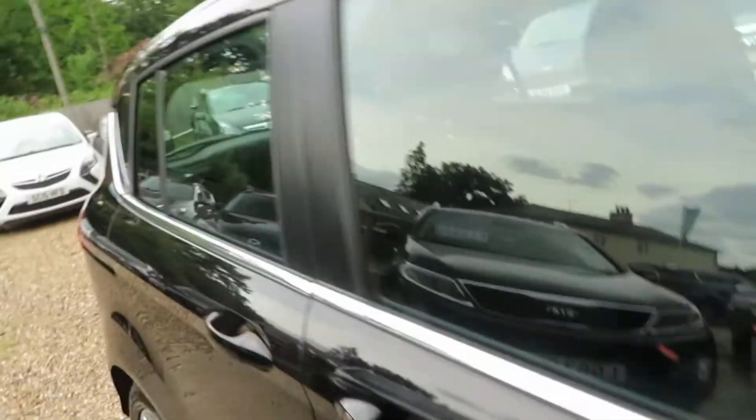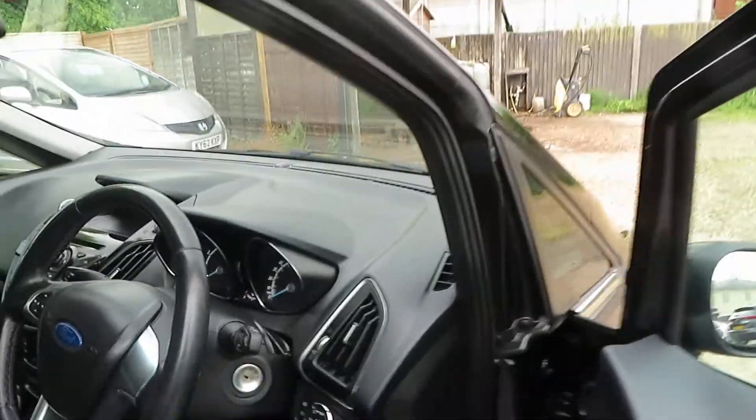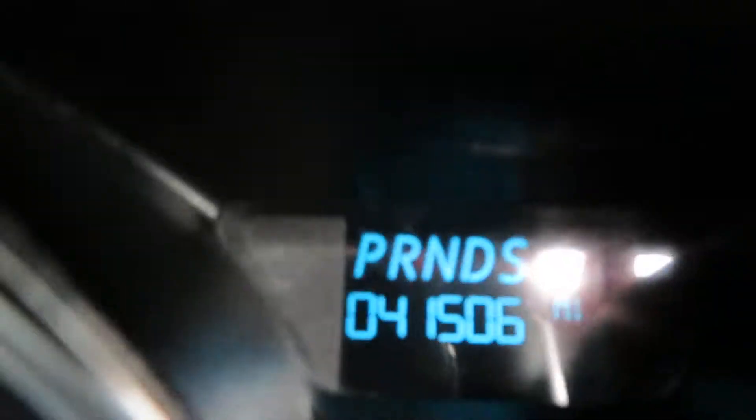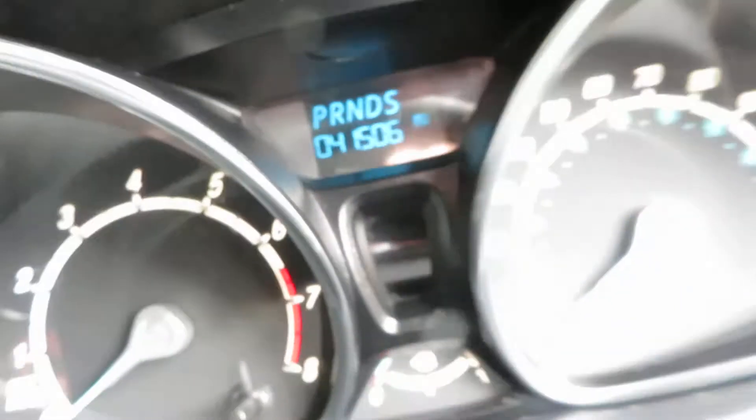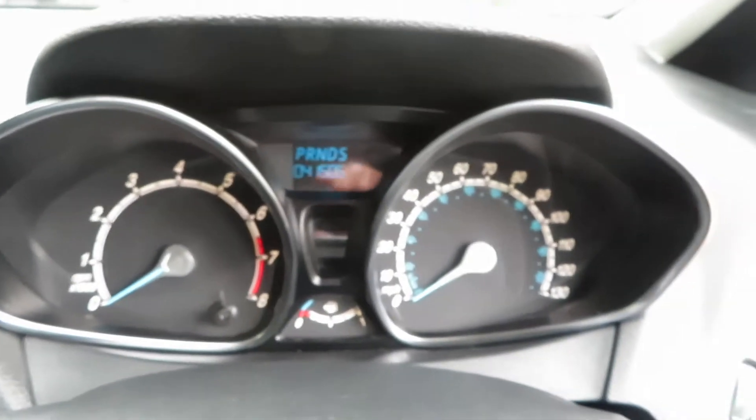So it's on the 14 plate, lovely condition — used car of course, they all are. And let's check the mileage — 41,506. Nice.